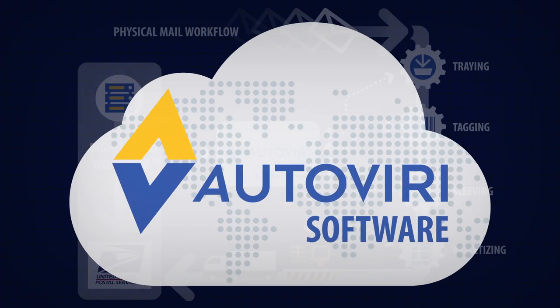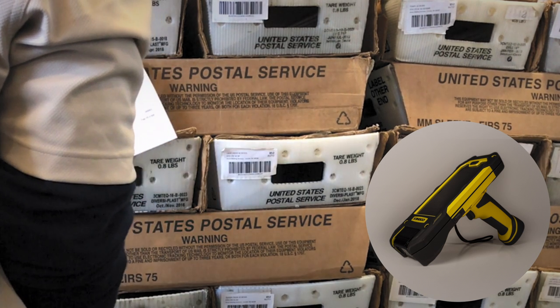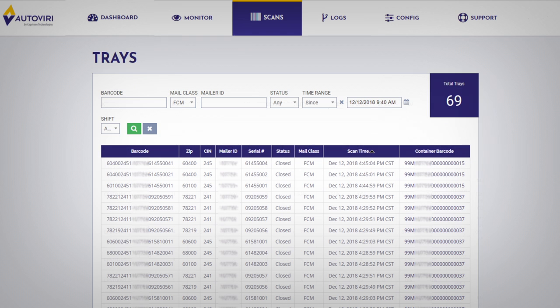The Autoviri software integrates your mail operations physical and digital workflows, giving you the flexibility to choose what you need. It's subscription-based and can be used with or without Autoviri robots, so you only pay for what best suits your business.